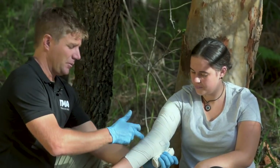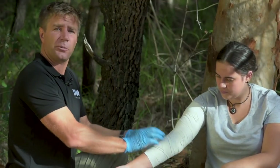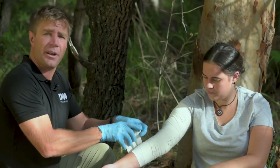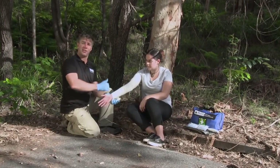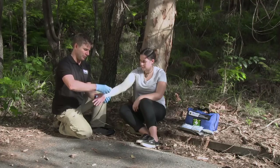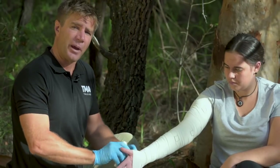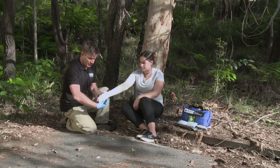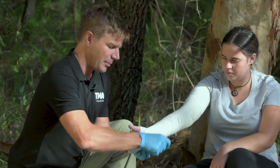You can also mark on the bandage where the bite site is, so that when you get to hospital the doctors can remove just a small square of the bandage rather than having to take the whole bandage off to do a swab and identify the type of venom. Then bandage back down the limb all the way until you get to the fingertips. If you don't have a Setopress bandage, you can use any other sort of compression bandage or crepe bandage to obtain the same sort of pressure.